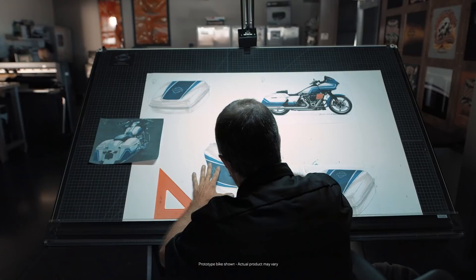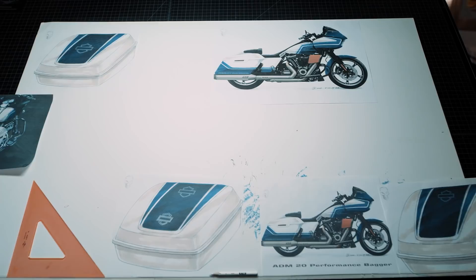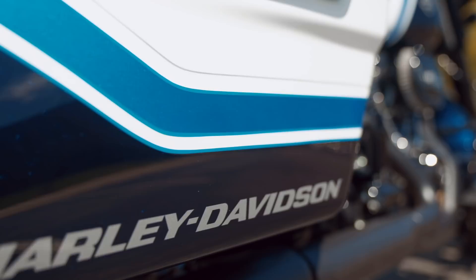Over the years we've had our art department work together with Harley-Davidson when they come to a design and say, 'What can you do with this?' Arctic Blast was really about how do we translate performance bagger and speed into something visual — color, materials, and graphics. There was a lot of back and forth for the Arctic Blast, especially the honeycomb design.